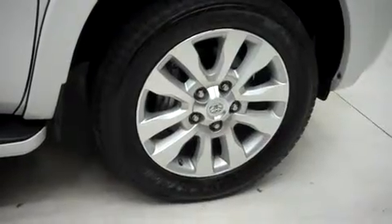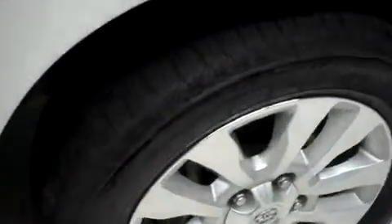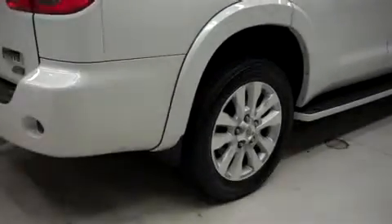This Toyota comes with 20-inch factory alloy wheels, those riding on Bridgestone Dueler HL Lenza tires — and it's with the same Bridgestone tires in the back.